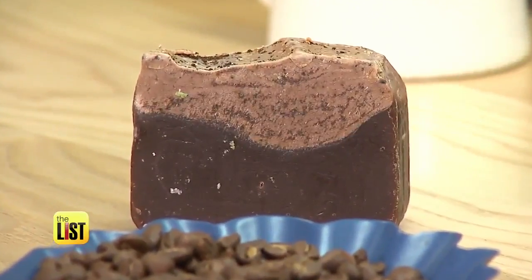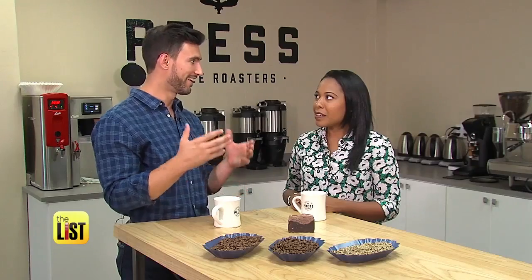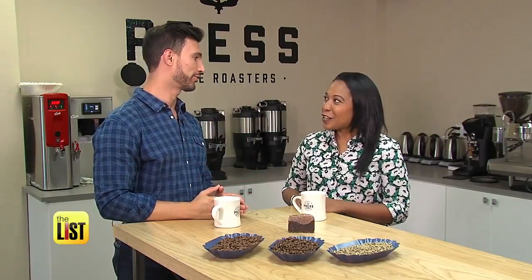But Dr. Valduzzi says this soap doesn't quite give you the energy boost that having a cup of coffee does. We'd have to have a whole hour of this soap all lathered up to possibly get the chance to feel like you drank a cup of coffee.